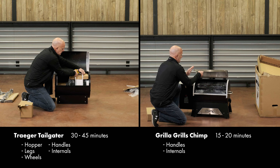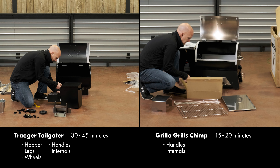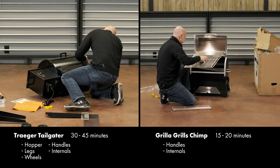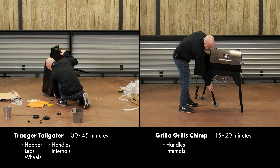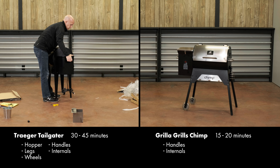As far as the assembly of these two grills, the Traeger requires you to install the hopper and build the legs. That took me about 30 minutes — quite a bit more hardware, not terribly hard but about 30 minutes. The Chimp took me about 15 minutes. There are basically just three handles you have to put on and you're ready to go.